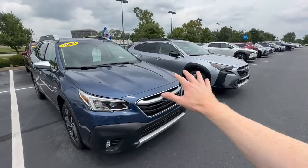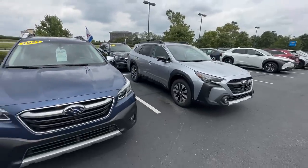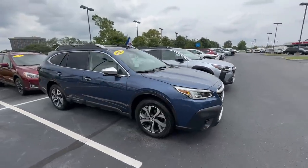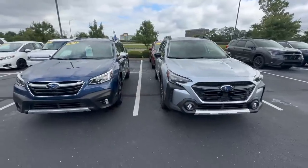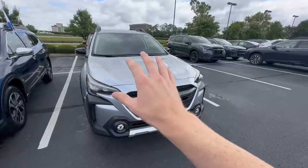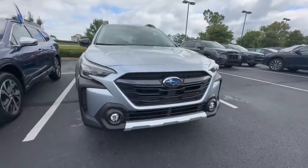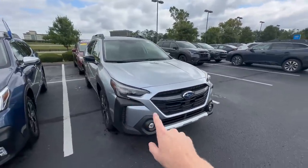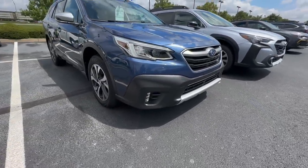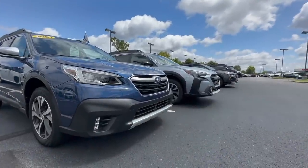Looking at the outside of the Outback — whether you're looking at a Touring on the left or the Limited on the right — there are a lot of similarities. The body is the exact same size and design. The front ends look different here, but that's due to the model year: 2023 and newer got a mid-cycle refresh with updated headlights and grille, while 2020–2022 models look different — the cladding doesn't come up to the headlight like it does on the 2023 and newer models.